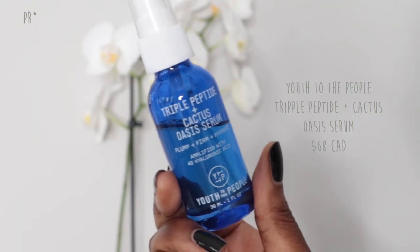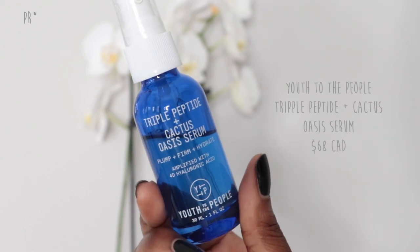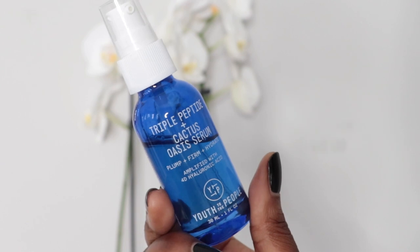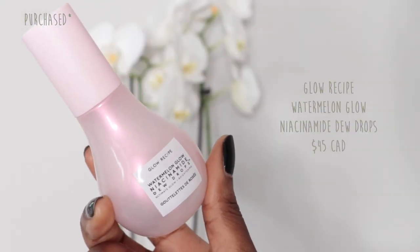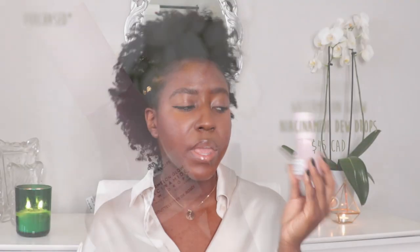On the note of hydration, what I have been using to try to combat some of that dryness is first the Triple Peptide Cactus Oasis Serum from Youth to the People. This one was sent to me through PR — it's a beautiful hyaluronic acid. It plumps, it firms your skin, it hydrates. I use this both in the morning and in the evening. The other product I'm using is the Glow Recipe Watermelon Glow Niacinamide Dew Drops. I love using niacinamide alongside a retinol because it really helps to even out your skin and protect it from the dryness or irritation that can come from that product.